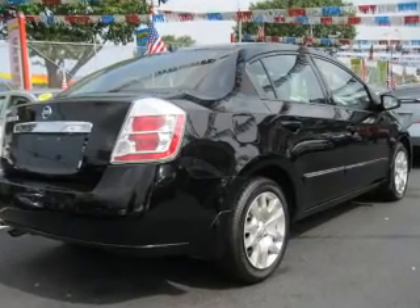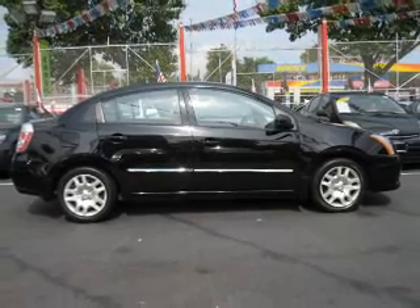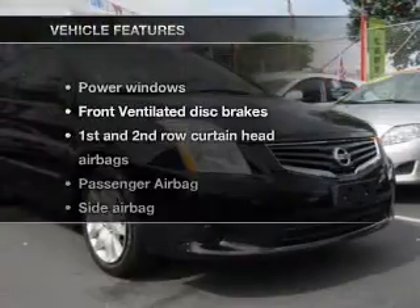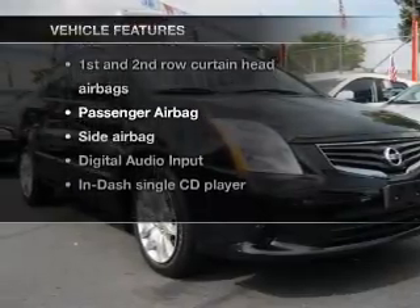With an efficient four-cylinder engine connected to a smooth-shifting automatic transmission, premium wheels lend a distinctive appearance. With these notable features, you won't want to miss out on the opportunity to own this amazing ride.